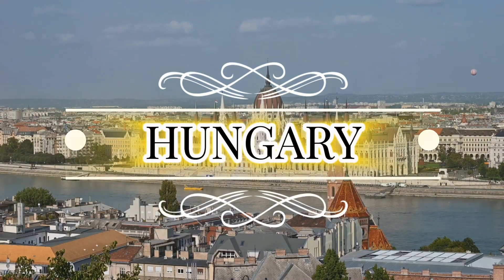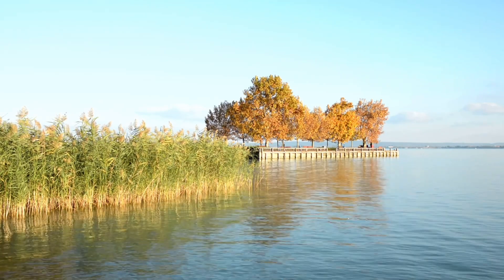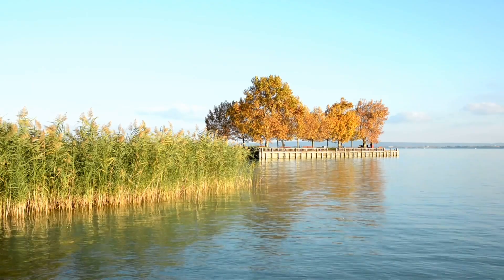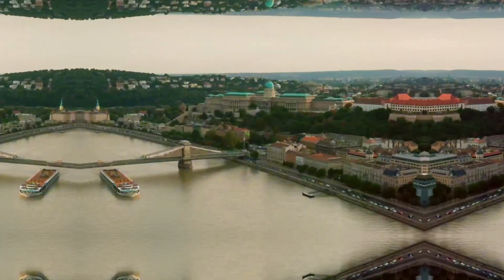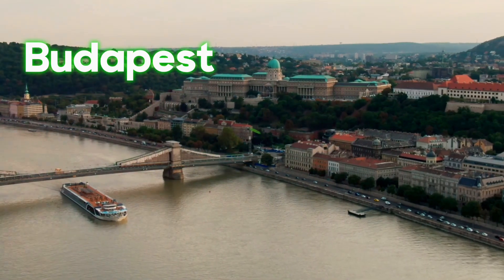Welcome to Hungary, a land of captivating history, stunning architecture, and breathtaking natural beauty. Join us as we explore the top five must-visit destinations in this enchanting country. First, we journey to the heart of Hungary — Budapest, often called the Paris of the East.